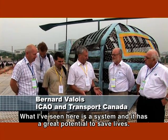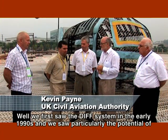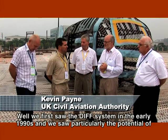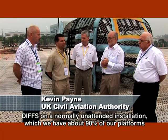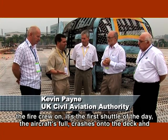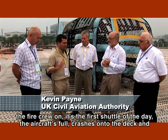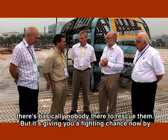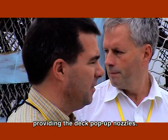What I've seen here is a system that has great potential to save lives. We first saw the DIFS system in the early 1990s, and we saw particularly good potential of DIFS on a normally unattended installation, which accounts for about 90% of our platforms. We were looking at the potential where you haven't got the fire crew on hand — it's the first shuttle of the day, the aircraft falls and crashes onto the deck, and there's basically nobody there.